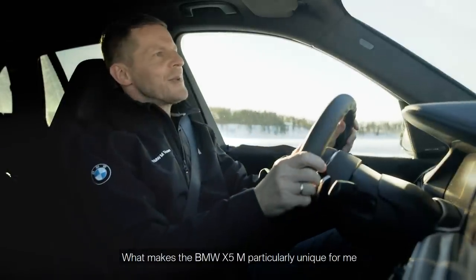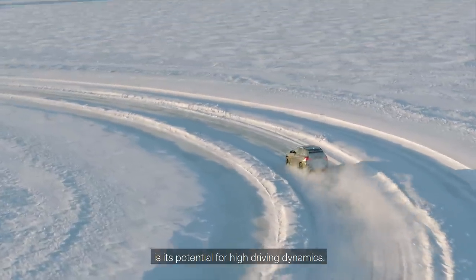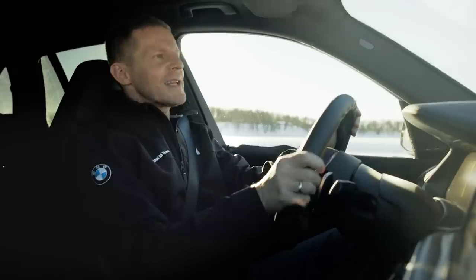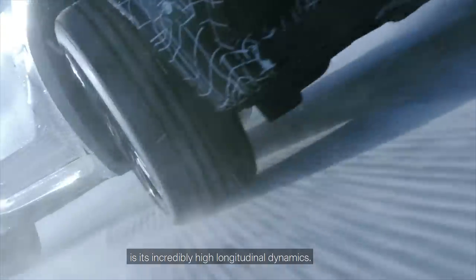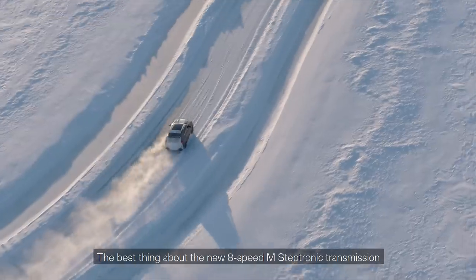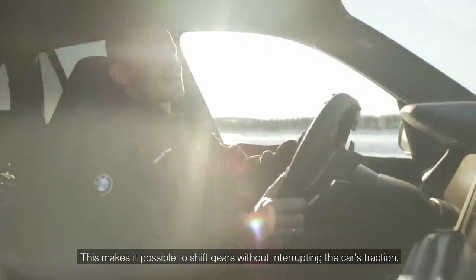What makes the BMW X5M particularly unique is its potential for high driving dynamics. Also unique for a vehicle in this class is its incredibly high longitudinal dynamics. The best thing about the new eight-speed M-Steptronic transmission is its short shift times, which makes it possible to shift gears without interrupting the car's traction.